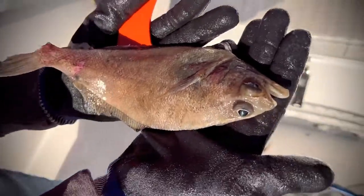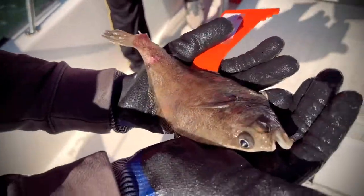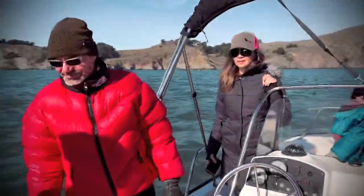Look at that — it's a little bitty halibut. Something ate it, the crabs were tearing him up. Little bitty halibut. The crabs were eating his tail off. I don't know if he's going to make it or not.